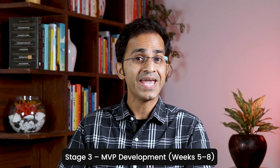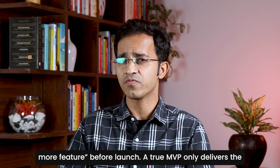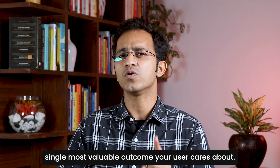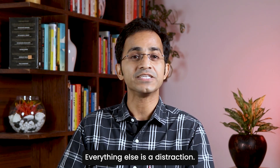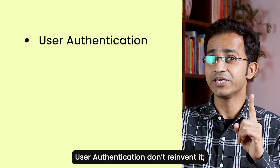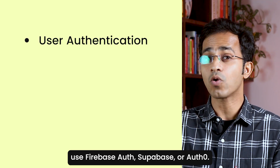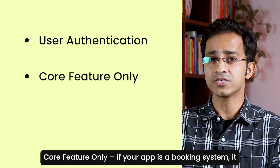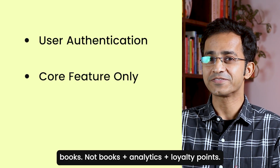Stage 3: MVP Development. This is where too many founders derail — adding just one more feature before launch. A true MVP only delivers the single most valuable outcome your user cares about. Everything else is a distraction. Your checklist for a first functional MVP: user authentication — don't reinvent it, use Firebase Auth, Supabase, or Auth0. And second: core features only. If your app is a booking system, it books — not books plus analytics plus loyalty points.